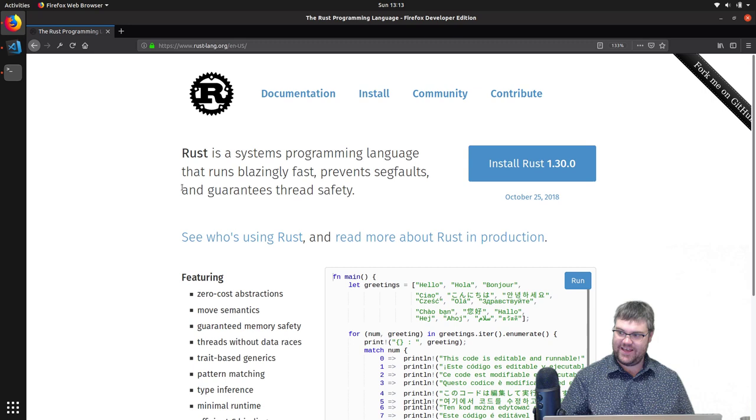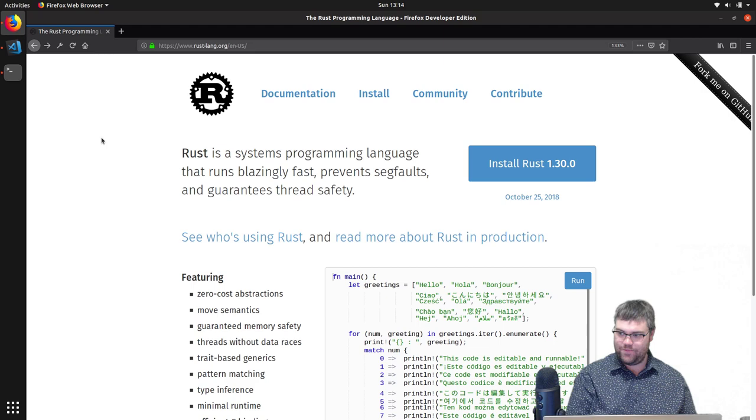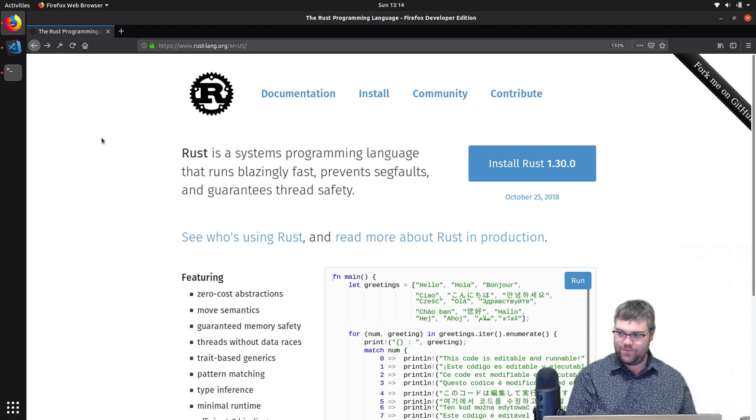If you wanted to get into Rust, if you go to the documentation off of the rustlang web page — it's rustlang.org — the best way to learn the language, in the way that I used, was 'The Rust Programming Language,' also known as 'the book.' They do have the book for sale in a print edition, but you can get it for free right there. They have several different versions of it along with each iteration they go through.